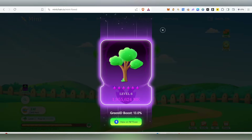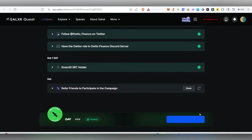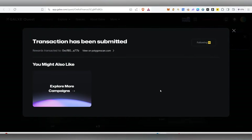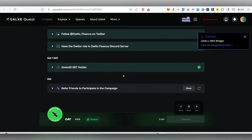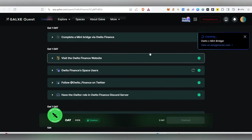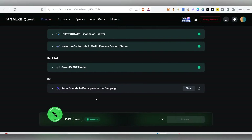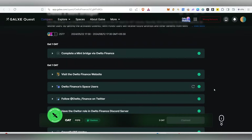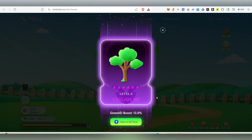Since we just minted our Green ID SBT, that task is also automatically completed. Now we can claim the OAT. Click 'Claim OAT' and the transaction will process. Claiming these campaign OATs increases your Web3 score. Try to claim these kinds of OATs and NFTs and do more transactions on Galxe to boost your Web3 score — some projects make it mandatory. Must claim this NFT or you might lose your airdrop rewards.